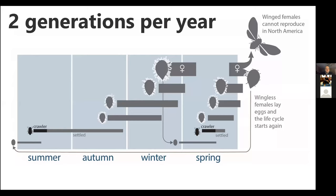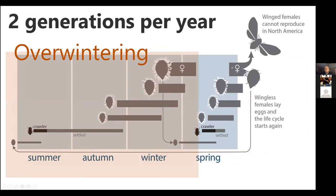HWA has two generations per year. The over-summering generation hatches as a crawler, grows to adulthood, then enters estivation — an inactive dormant state — and wakes up in the fall to resume growing. The over-wintering generation lays eggs in the spring, and their progeny skip estivation entirely, going straight from crawler to adulthood and laying eggs for the following year's over-summering generation in early summer. So two generations a year: one that goes through summer, fall, and winter, and one that's a spring generation.